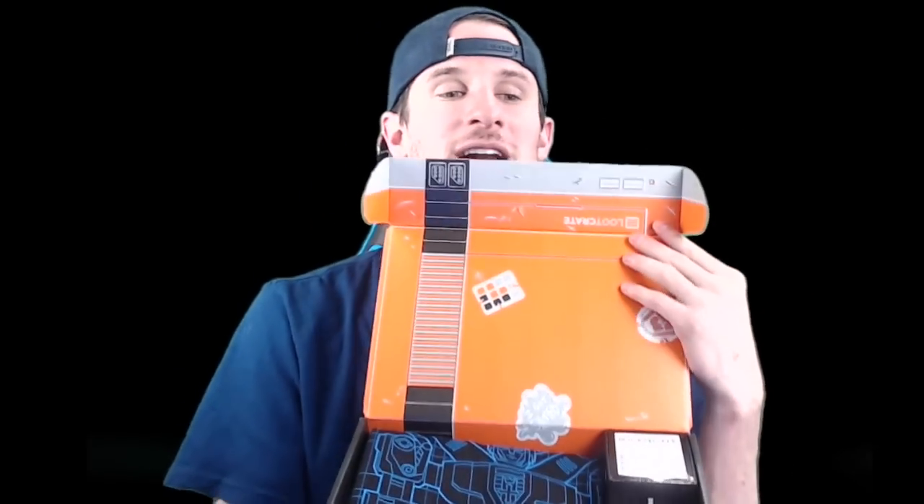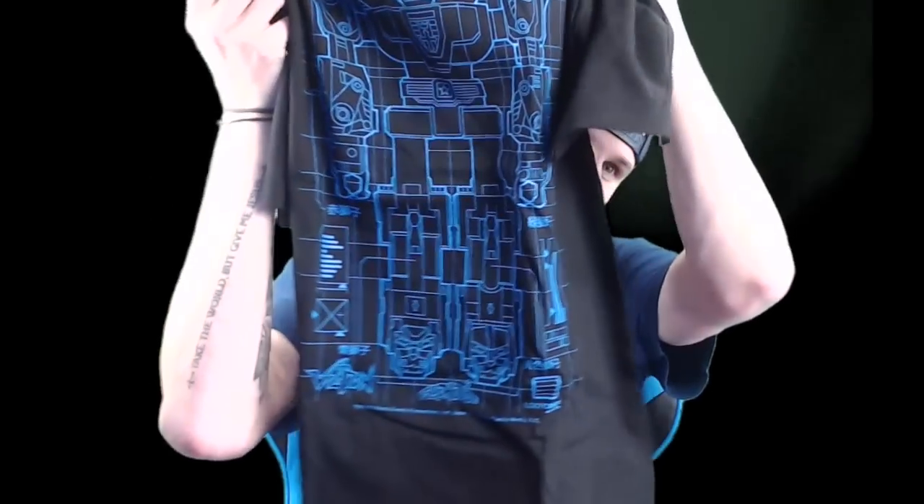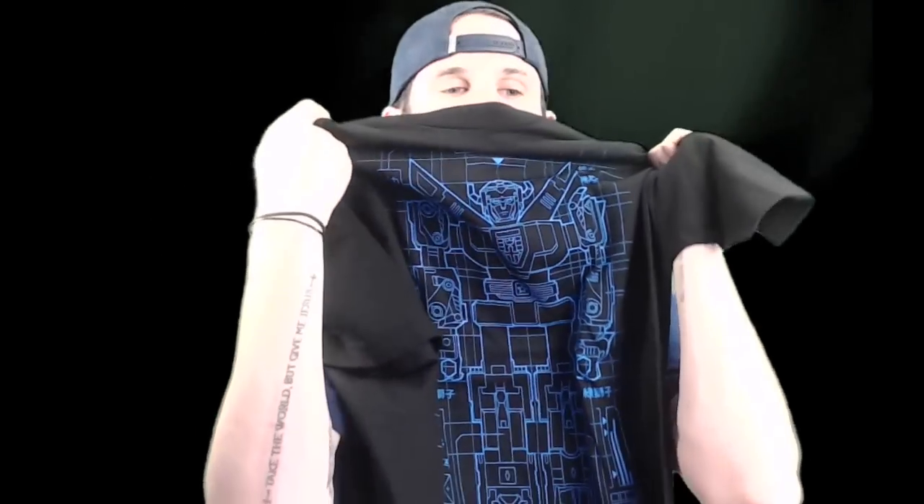Loot crate — as I open this up, we will go ahead and jump into this thing. You open it up and it looks like a little — it's very gamey. It looks like an old console or something along those lines. First off, we have this t-shirt, which is sweet. Look at it — it's like a Transformers style t-shirt. It's actually pretty cool. I like that it's black, so you get a t-shirt in this one.